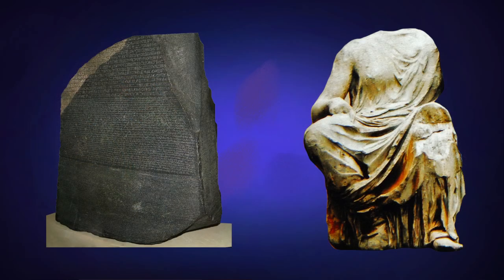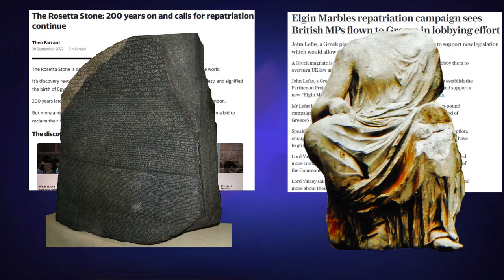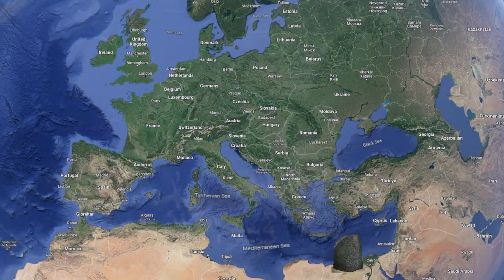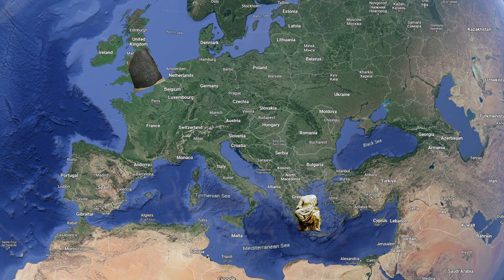These are two hot-button artefacts when the conversation turns to repatriation — the question of what artefacts museums, particularly in countries which practised colonialism, should send back to their places of origin. There are other iconic objects which are brought up, such as the Nefertiti bust I discussed in a past video, but the Rosetta Stone and the Elgin Marbles were extracted from their places of creation at about the same time. The Rosetta Stone arrived in Britain in 1802, and although the marbles would not be fully removed until 1812, the first pieces started their long journey to Britain in 1803, so the same British government had a hand in both.